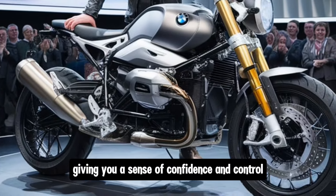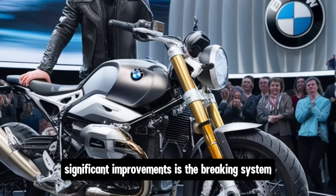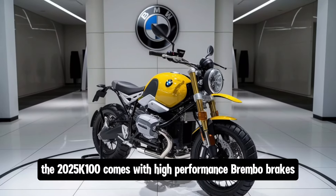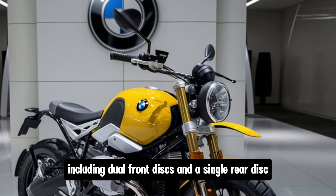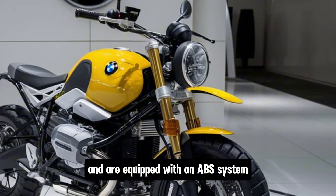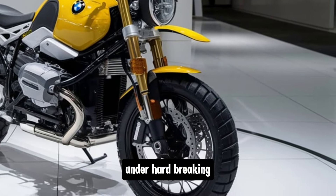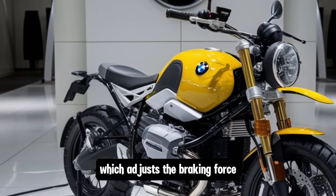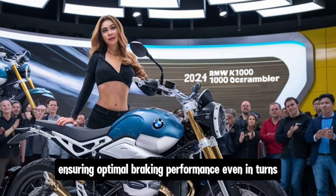Another area where BMW has made significant improvements is the braking system. The 2025 K100 comes with high-performance Brembo brakes, including dual front discs and a single rear disc. These brakes provide excellent stopping power and are equipped with an ABS system that enhances safety by preventing wheel lock-up under hard braking. BMW has also integrated their cornering ABS system, which adjusts the braking force based on the lean angle of the bike, ensuring optimal braking performance even in turns.